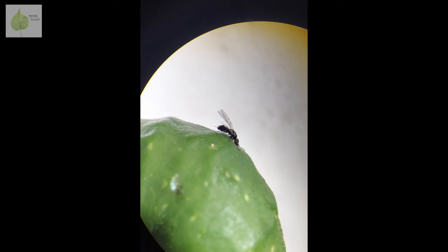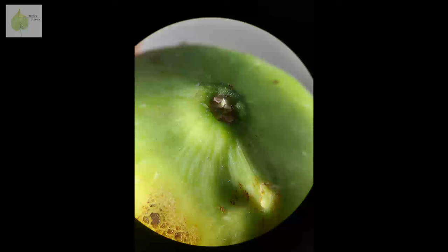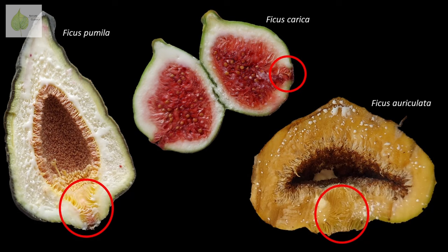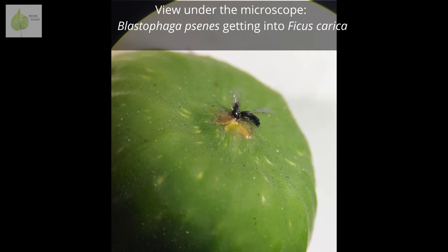Here I captured tiny Blastophaga psenes being attracted to the syconium of Ficus carica. When the right species of wasp is around, it's chemically drawn into a fig. But how does it get in? When you look at the bottom of a fig, you'll find a tiny hole called an ostiol. During flower development, the ostiol is tightly shut by overlapping bracts — you can actually see these scale-like bracts on the outside, and even more clearly when we open the fig up. But when the female flowers become receptive, the bracts loosen up, making it possible for the female wasp to enter the fig by pushing through the scales.